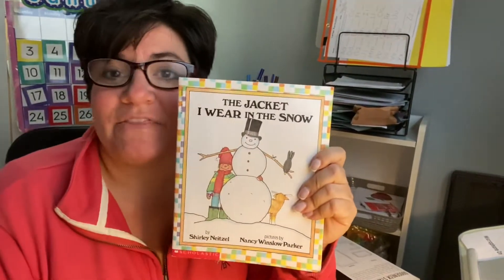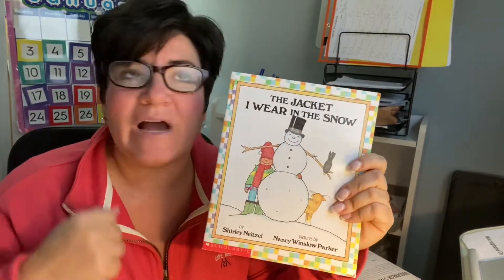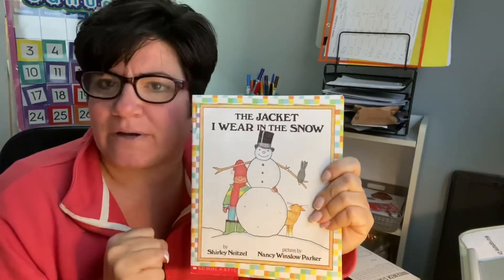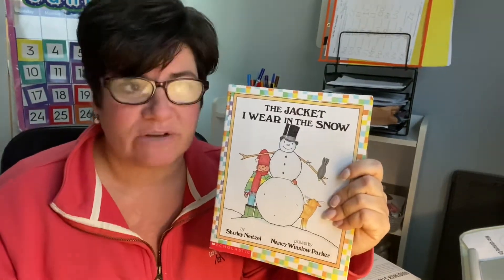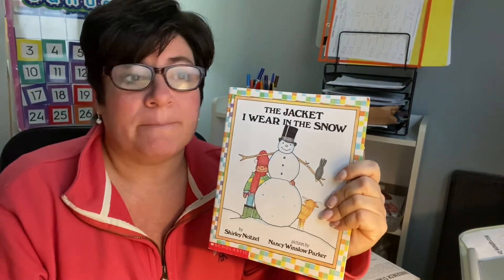Hi friends, it's Miss Karen. Just wanted to read you a story. The jacket I wear in the snow — and it's snowing, so you guys will have to bundle up. It's so cold. You have to bundle up to go outside. I'm going to go outside and shovel, and I think I'm going to build a snowman. So I'm going to have to wear lots of clothes, and we're going to look at the clothes now.